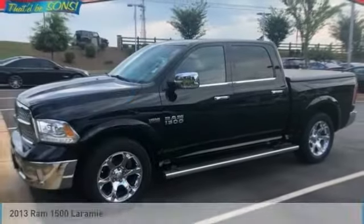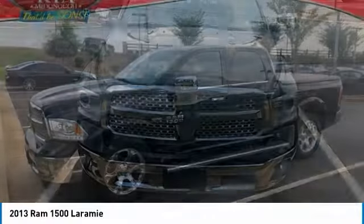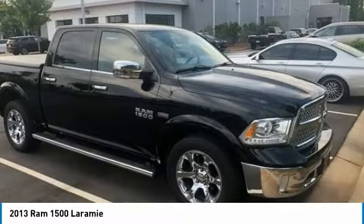Stop by and take a look at the 2013 Ram 1500. The Ram 1500 went against the Chevrolet Silverado, Ford F-150, and Toyota Tundra, which are all excellent trucks in their own right. The Ram took home the prize for its well-rounded strengths.